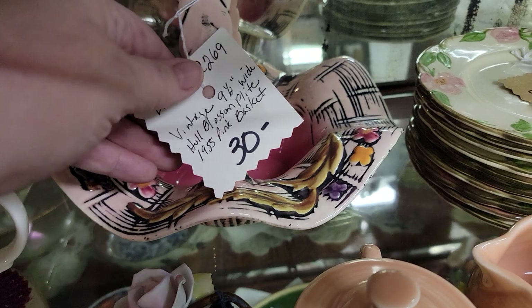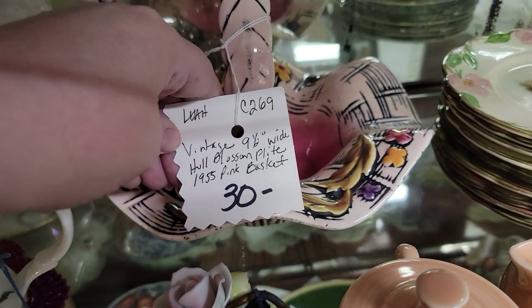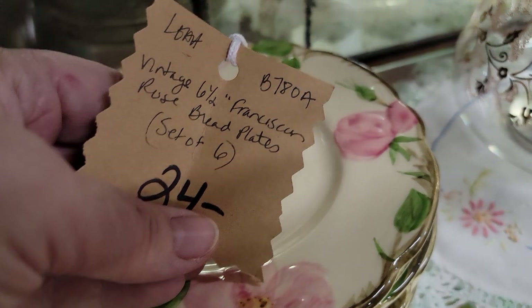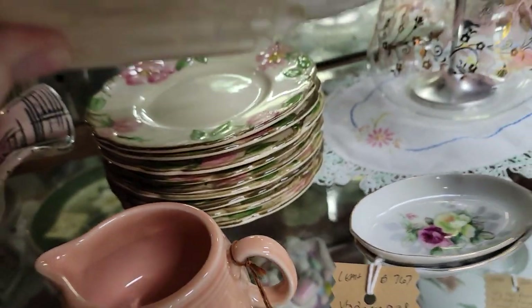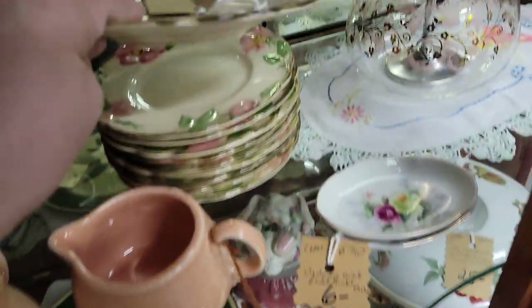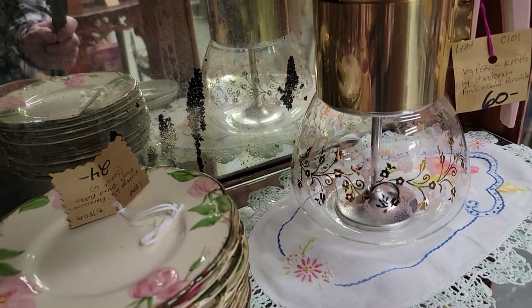Cute little basket for Easter at $19.55. A blossom basket for $24. There's a whole stack of Franciscan rose bread plates for $24, which becomes $19.20 with 20% off — there's a set of six, maybe two sets. There's the older stamp on that. And an unusual pink and gold percolator for $48.